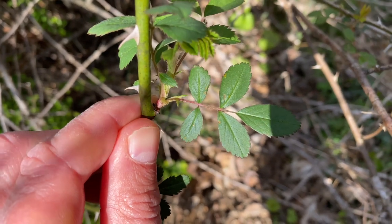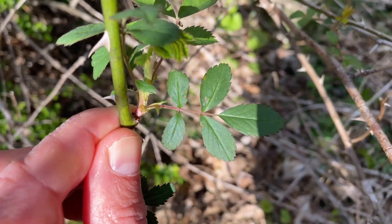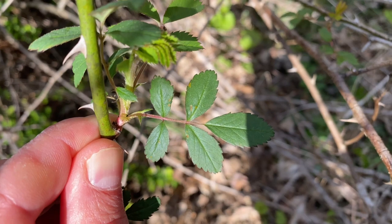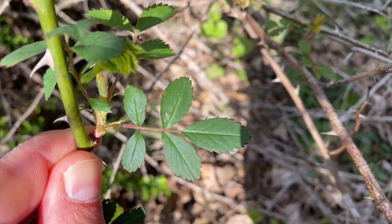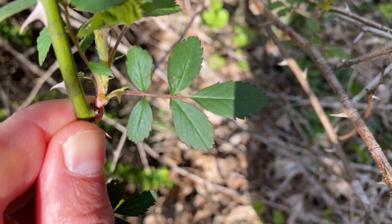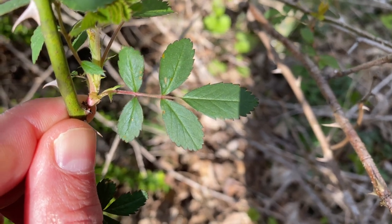Multiflora Rose also has a compound leaf, meaning the leaf itself is divided into leaflets — anywhere from six to eight leaflets. As you can see in this example, the leaflets are toothed. And again, look for that fringe stipule as it attaches to the branch at the base of the leaf stalk.